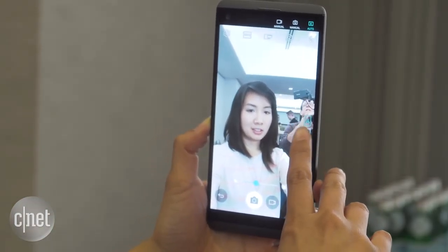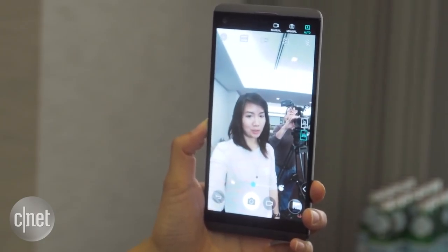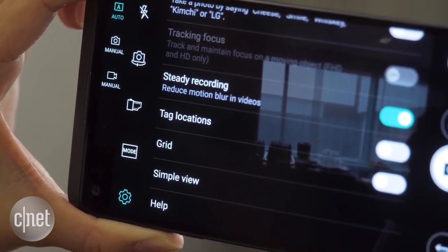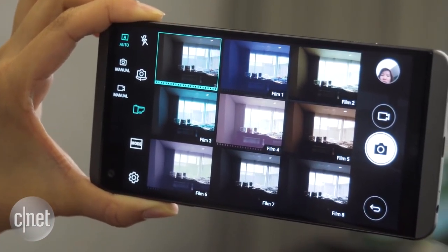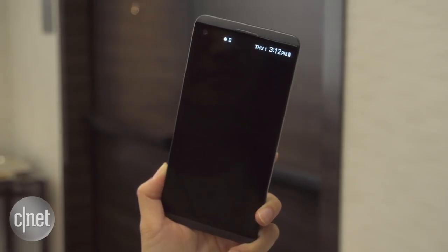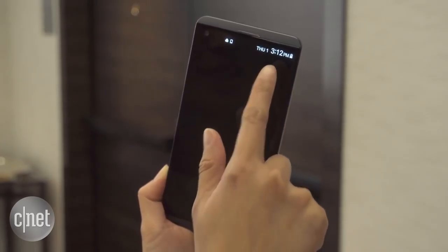The front camera can capture both standard and wide-angle images up to 120 degrees. The camera also has improved image stabilization and fun filters that work on video recordings. Similar to its V10 predecessor, the V20 has a narrow screen at the top of its regular display.